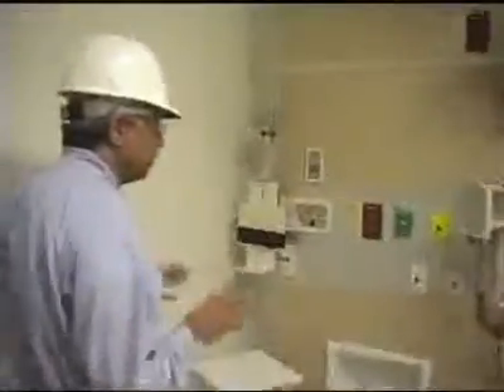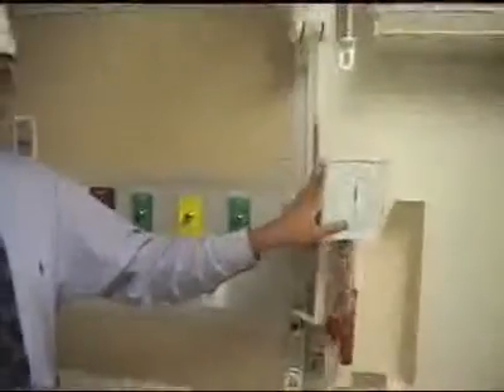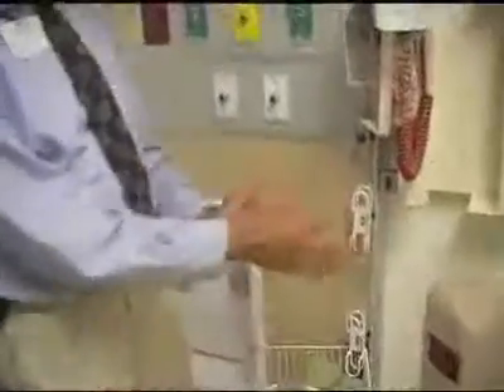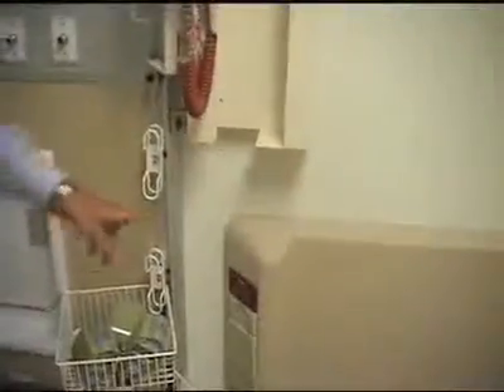Another thing we focused on was efficiency, because in an ER you want to be in and out fast. The goal was to give the clinician everything they need without moving back and forth. We succeeded by putting it all into an integrated headwall system so they don't have to leave. All the regular-use items — blood pressure measurement devices, ear and nose check instruments — are all hanging here. We also created a wire management system so there's nothing to trip on. The phone system is all integrated within the bed and the wall.